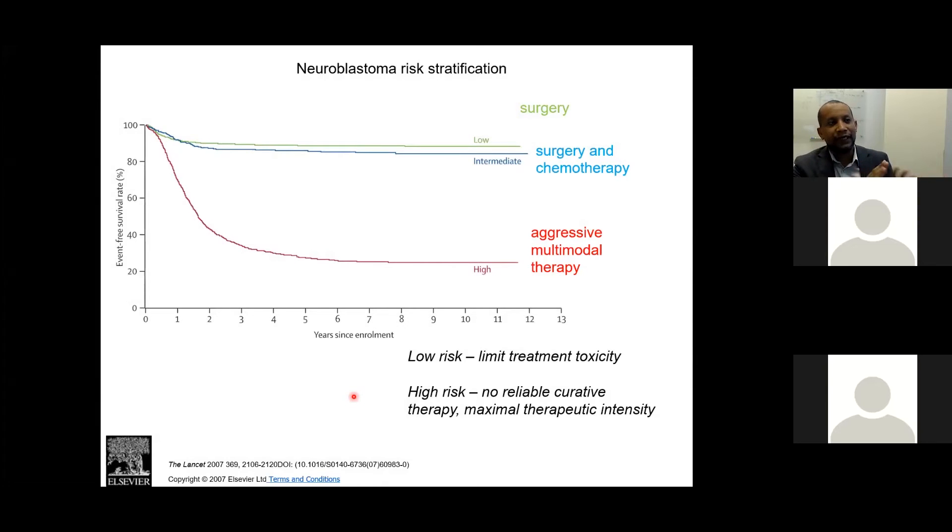This slide explains the rationale for neuroblastoma management. Patients with low risk are doing very well, and intermediate-risk patients also do well with surgery and chemotherapy. However, despite escalating multimodality aggressive therapy, high-risk patients still have poor outcomes. This rationale drives de-escalation of treatment for low and intermediate risk, while the high-risk group receives every available therapeutic modality.